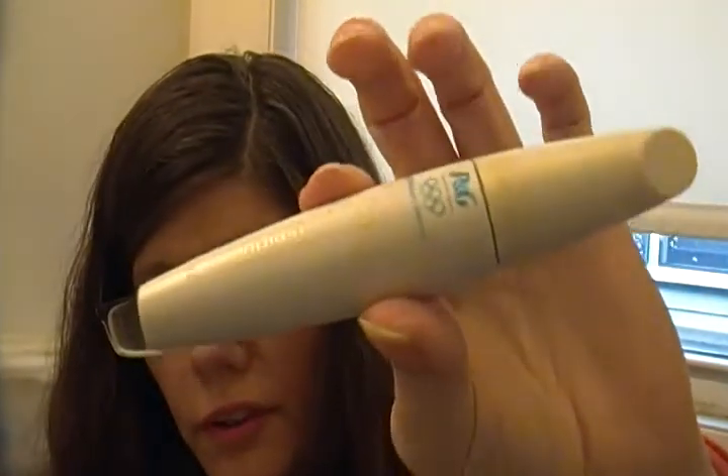The next one — everybody knows about this one — the Lash Blast Volume. This one was made for the Olympics, that's why it's in this color, not orange. It's pretty good. I can't say anything bad about it, I don't hate it or anything. It's okay. It does bring out the color of my lashes and I do have to put on two or three coats. Nothing to write home about, but it's okay. It's around six or seven dollars.